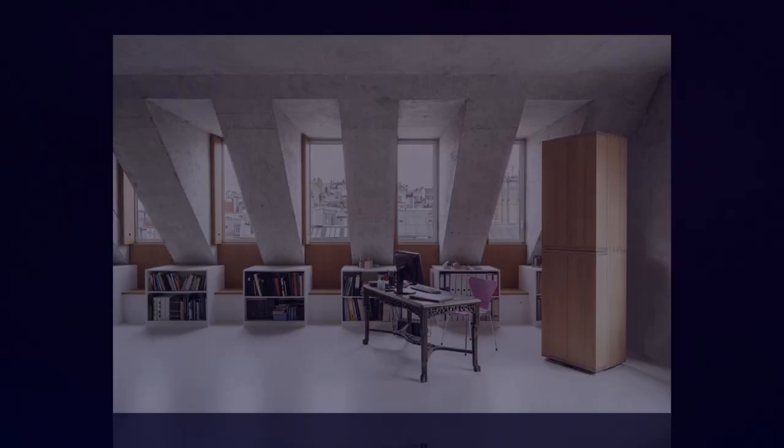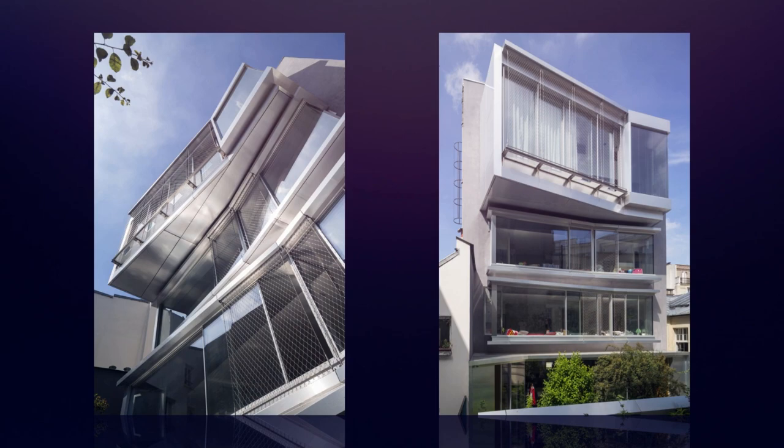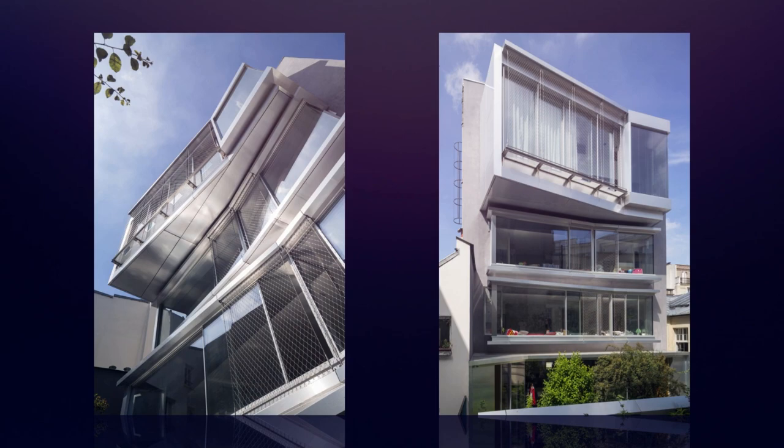In addition to demonstrating the multi-purpose aspect of an ordinary structure, our aim was to assert the relevance of the building's modernist principles — open plans, grid, and facade open to the north, ribbon windows to the south — and to highlight its brutalist aesthetic by enhancing its materiality.